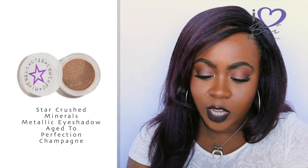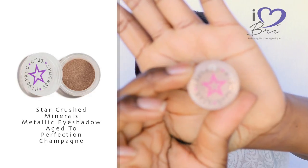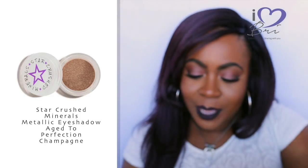Next I want to talk about a pigment from Star Crushed Minerals. It looks almost like a soft pink highlight type thing — see, that's the color, it's really subtle. I feel like it would look better swatched on my hand but I don't want to open it until I actually want to use it. It's in my type of color range — golds and rose golds. The color is called 'Aged to Perfection Champagne.' It's a metallic eyeshadow that's vegan and cruelty free, which is a plus. I've actually never heard of Star Crushed Minerals, so thanks Ipsy for the introduction.